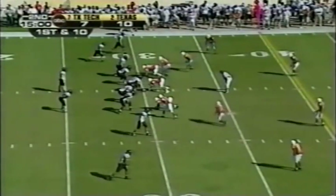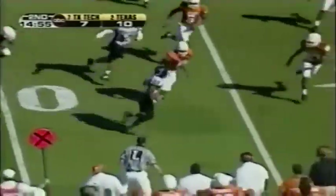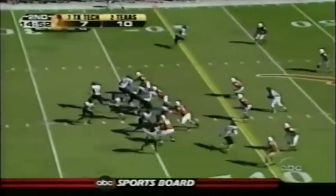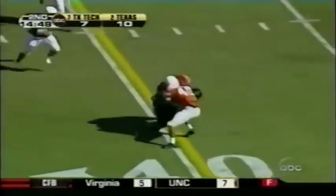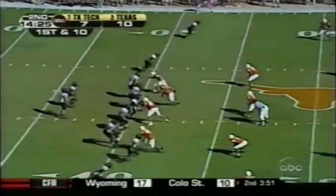Gene Chizik, the one-time defensive coordinator at Auburn, calling the shots. Here is Henderson on a flare, gets to the outside on Brown. Second down and three after the seven-yard gain. Fake the end around — throw underneath to Henderson, crosses the 40 for a first down. He can run and he's just a sensational receiver.